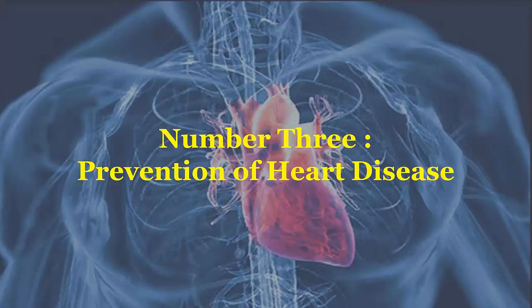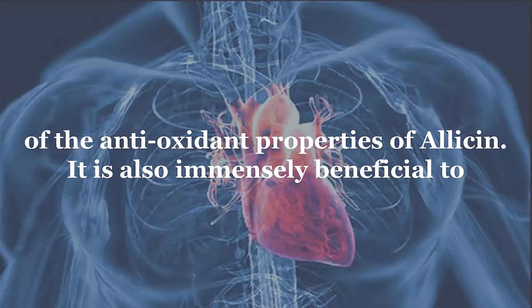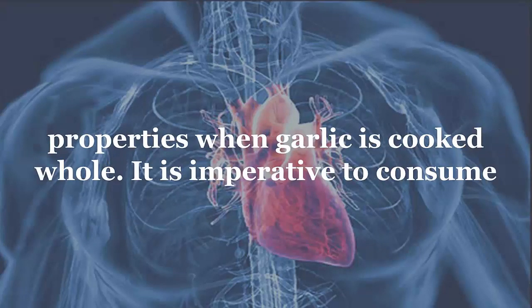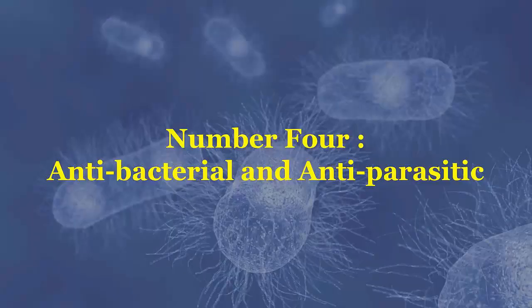Number three: prevention of heart disease. Consuming garlic on a daily basis helps to lower cholesterol levels because of the antioxidant properties of allicin. It is also immensely beneficial to regulate blood pressure and blood sugar levels. It is essential to remember that the sulfur-containing compound allicin tends to lose its medicinal properties when garlic is cooked whole — it is imperative to consume garlic raw or semi-cooked to derive any of its benefits.